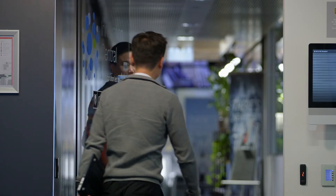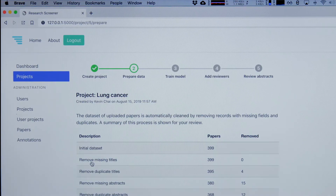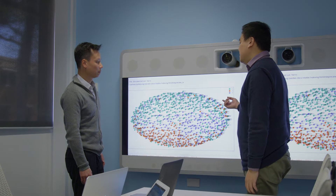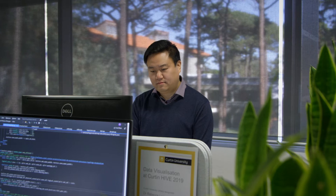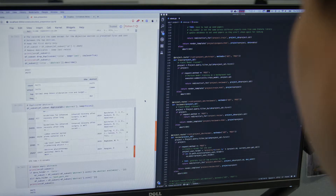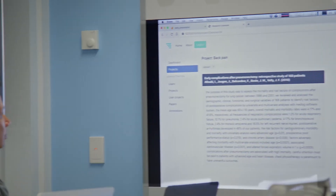A Curtin team has developed a web app called Research Screener that can analyse thousands of academic papers in a few hours with a very high degree of accuracy. Their innovation uses sophisticated AI technologies, including machine learning and natural language processing, to identify and rank relevant abstracts, generating a shortlist that is further refined by users.